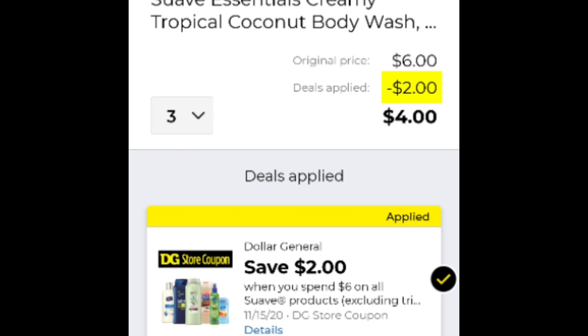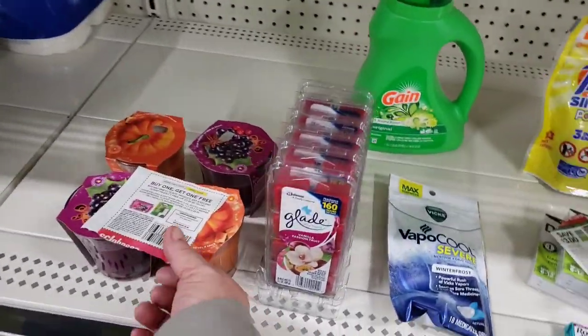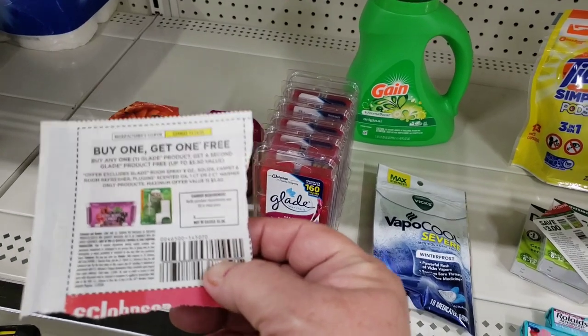Another deal this week: pick up three Suave body wash or any Suave products priced at two dollars. You'll get that two dollar instant savings when you spend six dollars and use that three dollar off two Suave Professionals coupon that came in this last Sunday's insert, and you'll pay a dollar plus tax for all three of the Suave products.